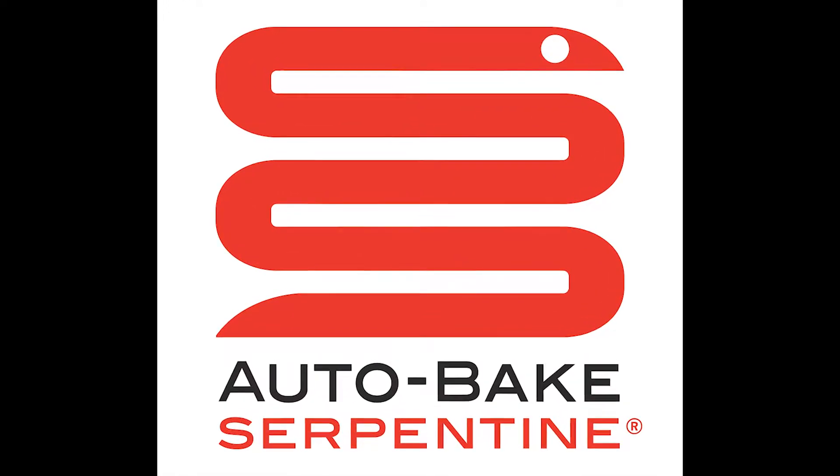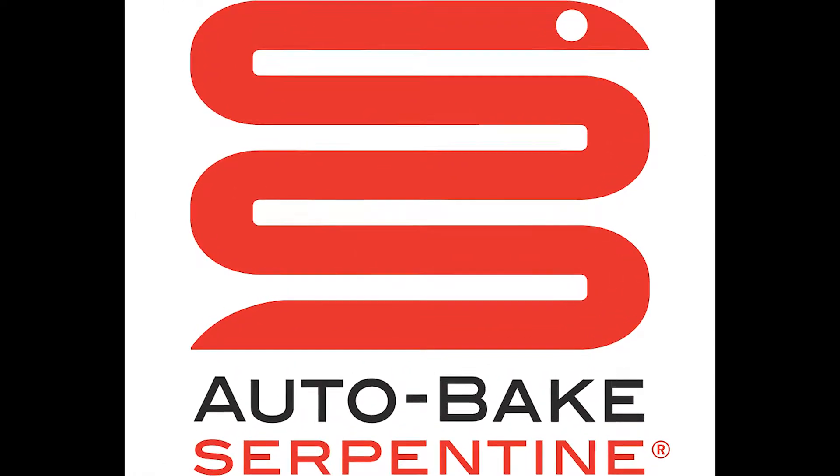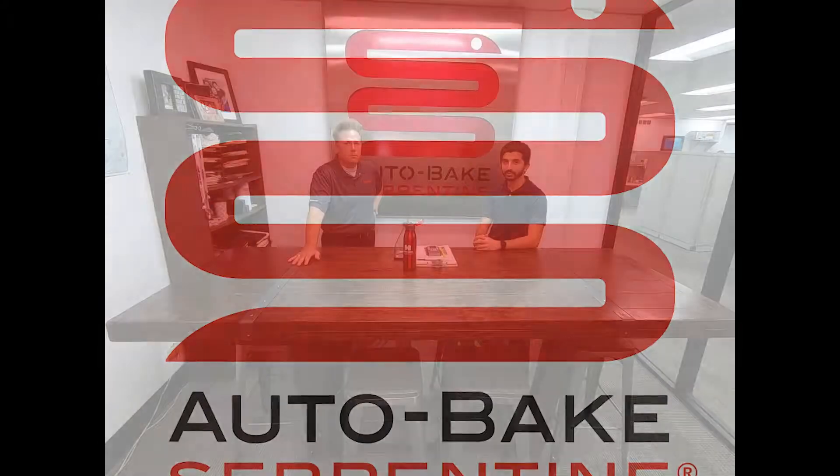Hey guys, Scott McCauley here, president of AutoBake Serpentine, and it's time for another AutoBake update. I'm super excited to have one of our top mechanical engineers at AutoBake join us today. He actually is over our robotics department. This is Michael Abraham.